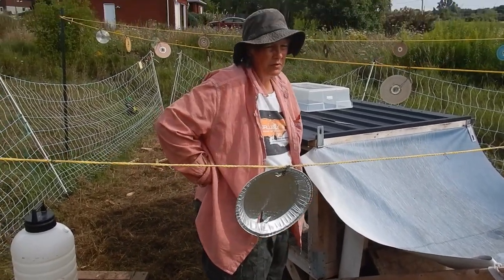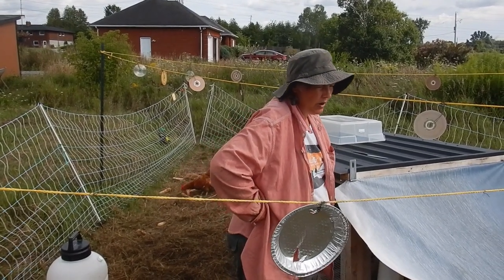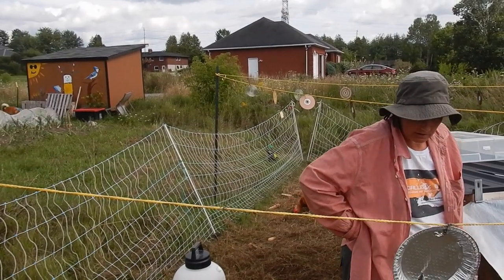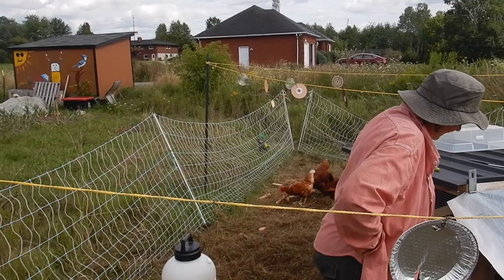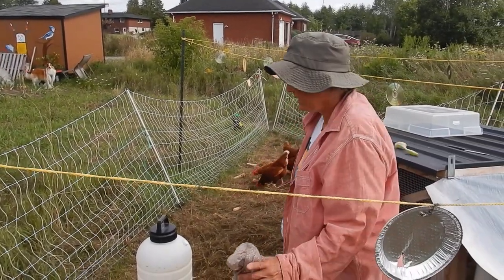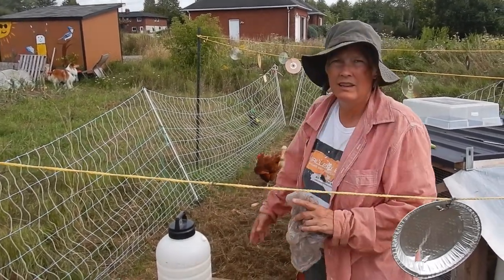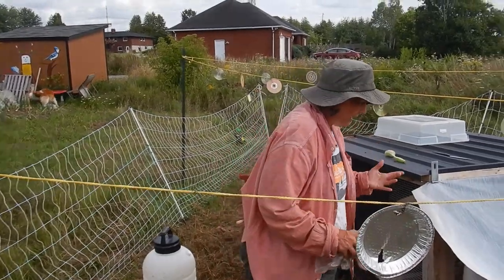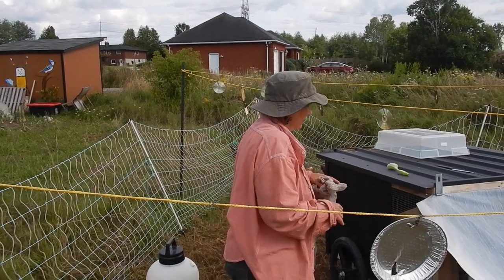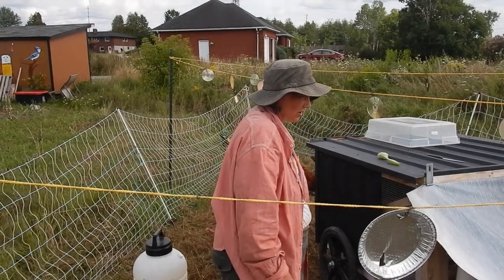I haven't given them mash for a few days yet, so tomorrow they'll get a special treat — some scratch that I've softened up and put in water so it expands. But I found that eating too much of the scratch meant they weren't eating as much of the layer feed, and then their laying went down too. So I'm cutting back on the number of days when I give them the scratch.